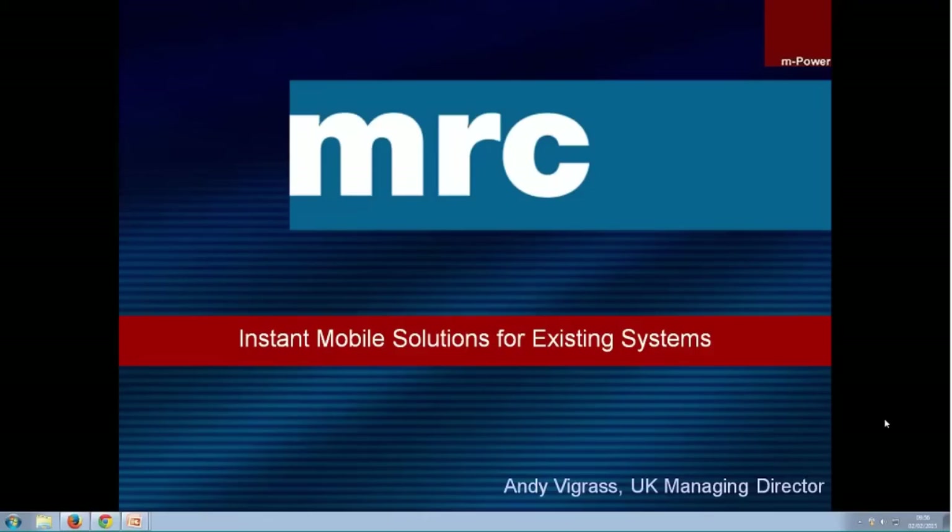Good afternoon, everyone. I'm Andy Firegrass, the MD of MRC UK Limited. I'll be running this session today. I'll start by presenting a short background on the growth of mobile devices and the growing need for mobile solutions.